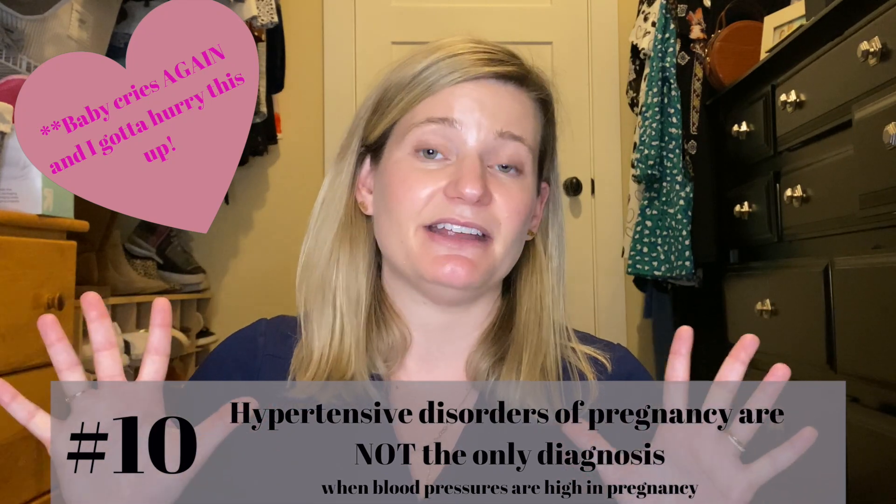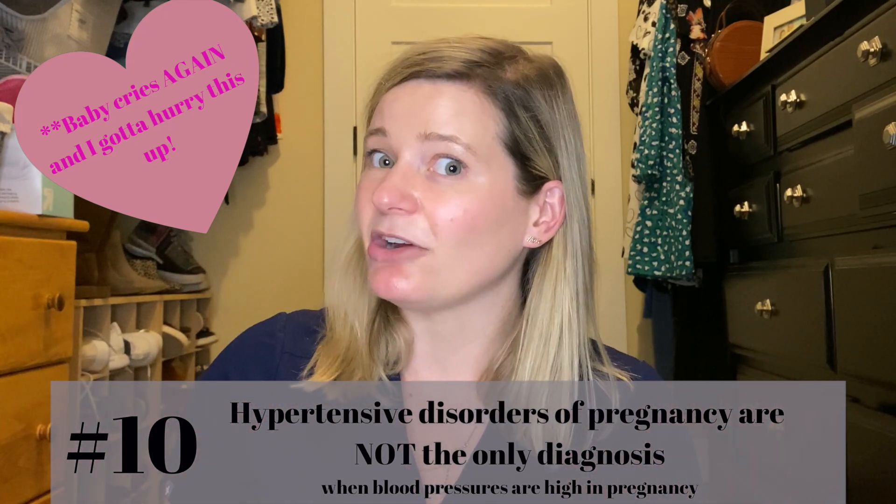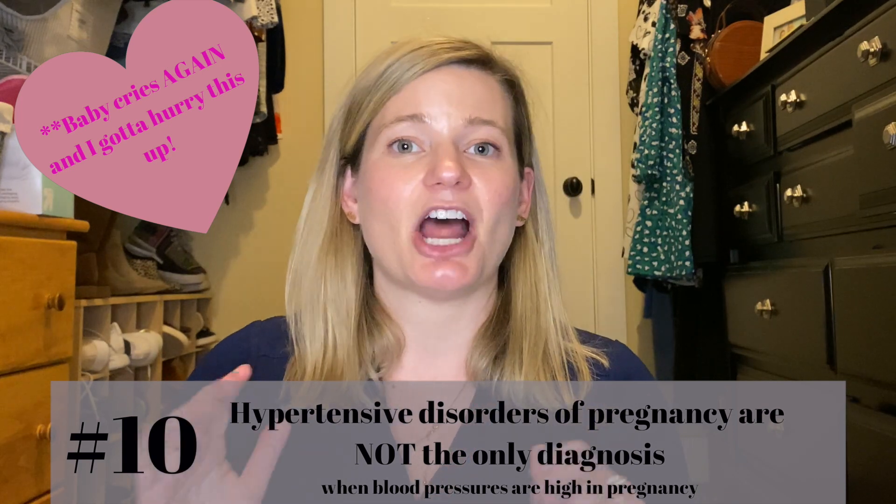Number ten: not all high blood pressure in pregnancy is preeclampsia. Chronic hypertension — high blood pressure outside of or early in pregnancy — is most likely chronic hypertension rather than preeclampsia. Chronic hypertension raises the risk of developing preeclampsia and is one of the indications for aspirin therapy. It's important to diagnose it early in pregnancy so it's not confused with a hypertensive disorder of pregnancy. Make sure you're going to the doctor regularly between pregnancies.